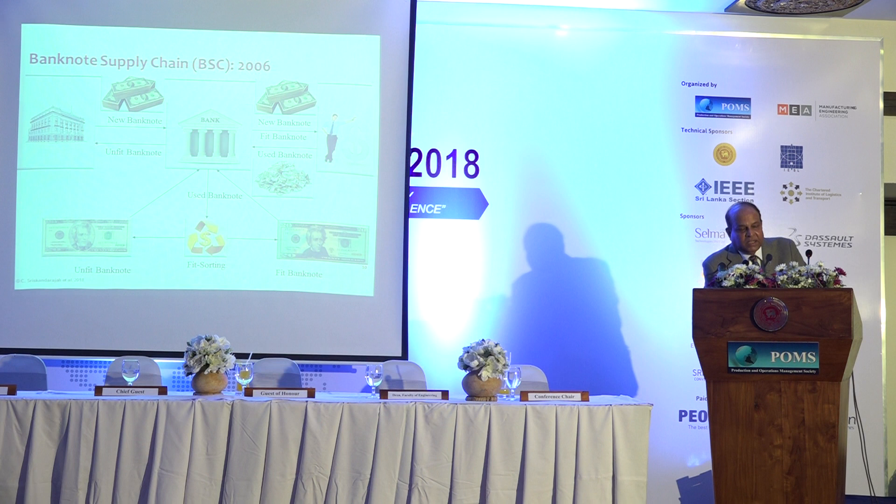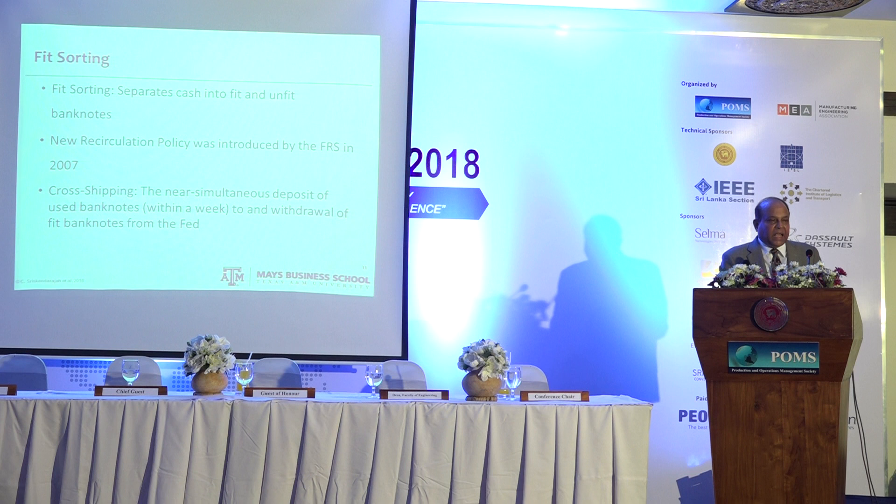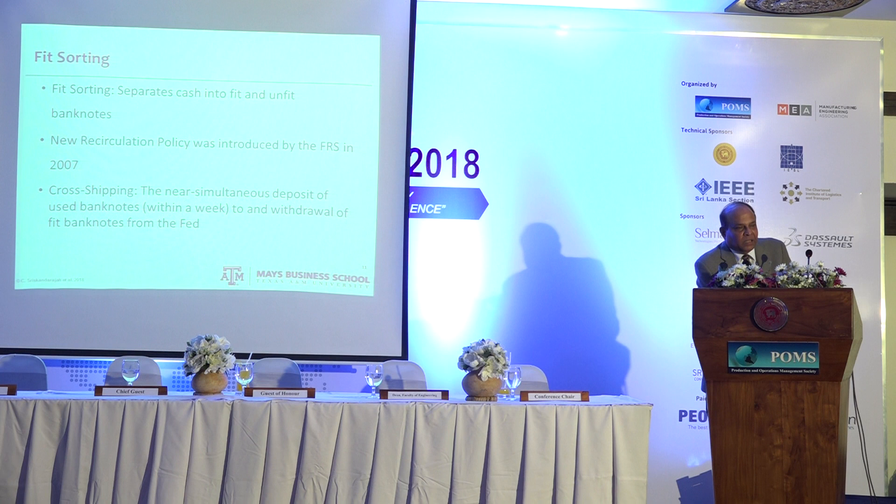This process is called fit-sorting operations, which separate cash into fit and unfit banknotes. Before 2006, the Fed performed all the cleaning. After 2006, banks performed these operations themselves. In 2007, a recirculation policy was introduced to encourage banks to fit-sort their own money.